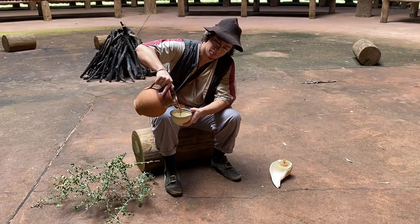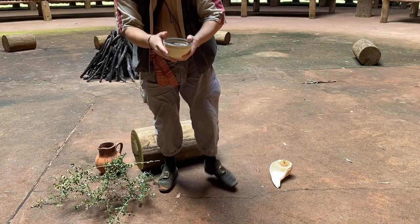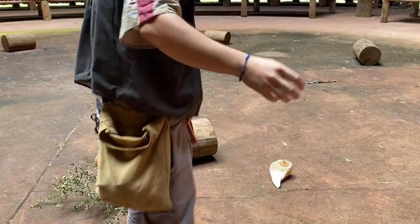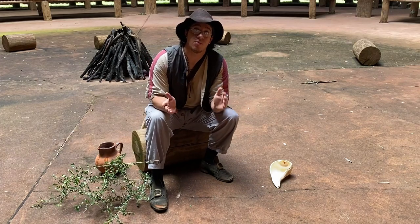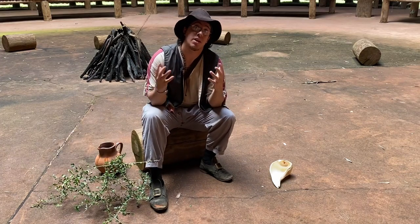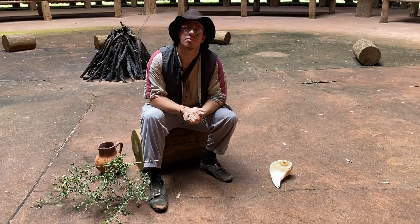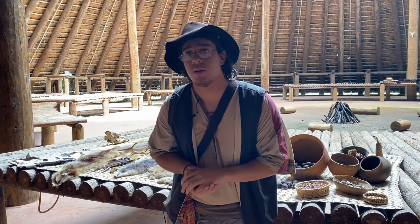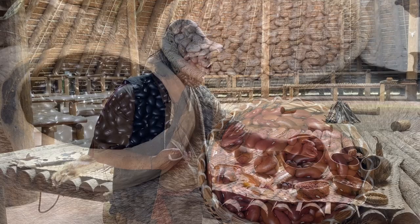Let me show you. Delicious, isn't it? Take a sip. The Apalachee people love cassina. One of the reasons is because it gives you a lot of energy, and they would make it especially for their ceremonies. Now we know what the Apalachee drink — but what do they eat? Well, they have three main crops: corn, beans, and squash.